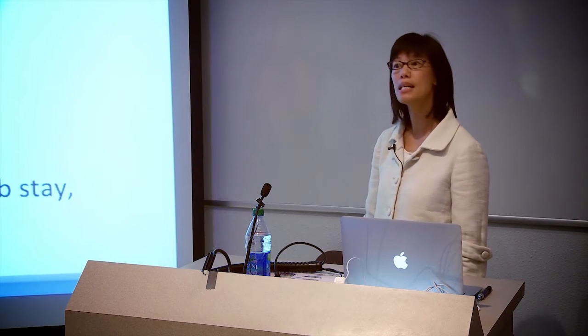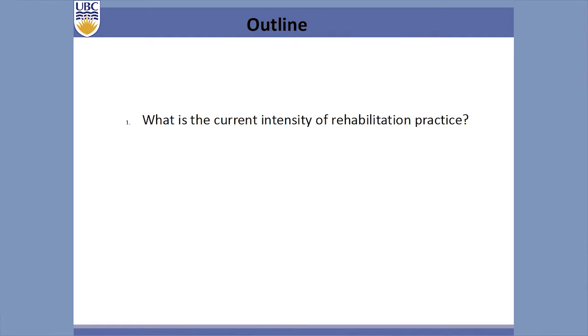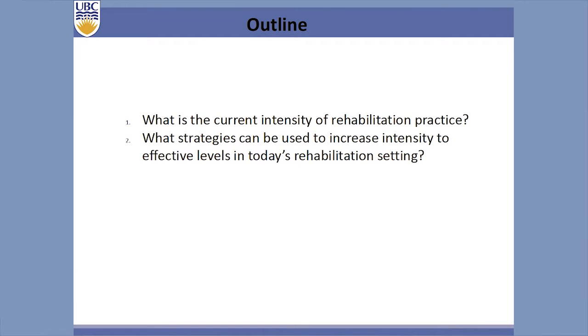Our stays are typical of what happens in Canada with stroke: typically one to two weeks in acute stay, then they get transferred to GF Strong for three to four weeks — shortening maybe towards three. A small proportion receive outpatient therapy, but we actually have about a two-month wait list, so not that many individuals get outpatient rehab. What I wanted to talk about today is the current intensity of rehabilitation practice and what strategies we can use to increase that intensity in today's rehabilitation setting — really emphasizing implementation and developing interventions we can take directly into practice.